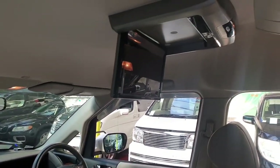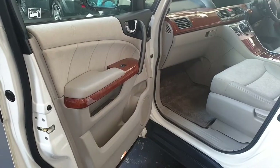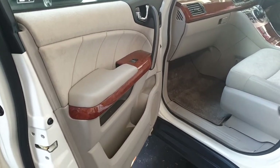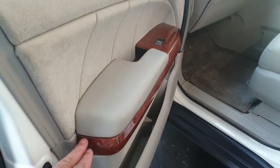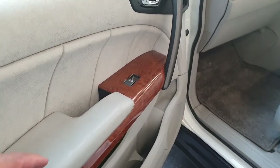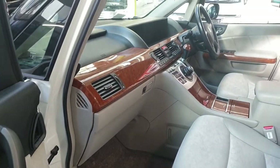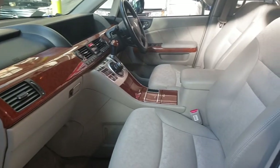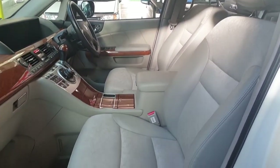There is a DVD screen in the middle. There is hardly any general wear and tear on door handles — very clean and tidy. Wooden combination dashboard. It is a non-smoker and pet-free car, so there is no unwanted smell.